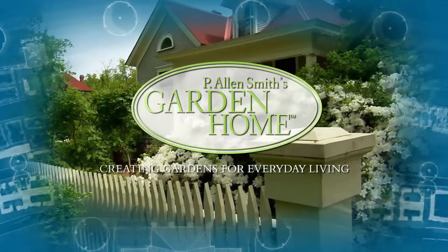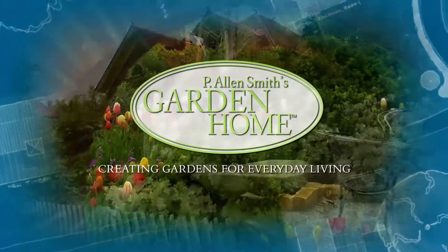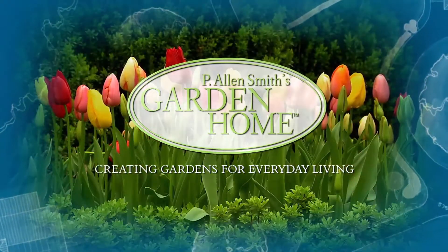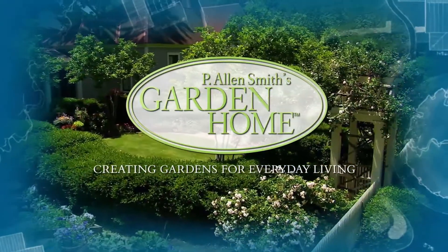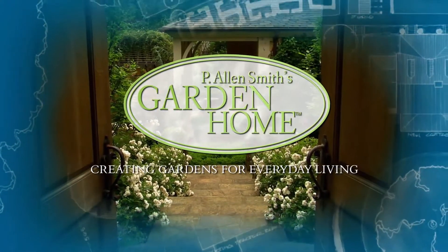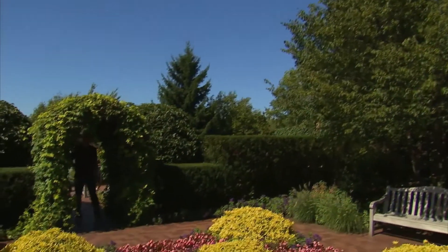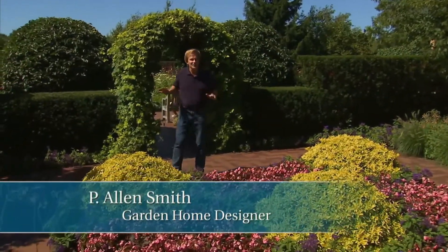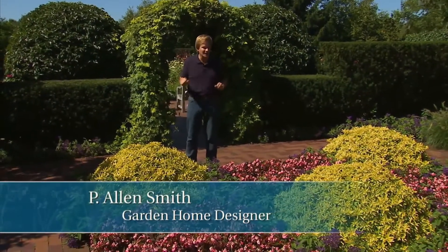These are just a few of the gardens I've helped transform into garden homes. Hi, I'm Alan Smith. Welcome to The Garden Home, a show about design and blurring the lines between inside and out.